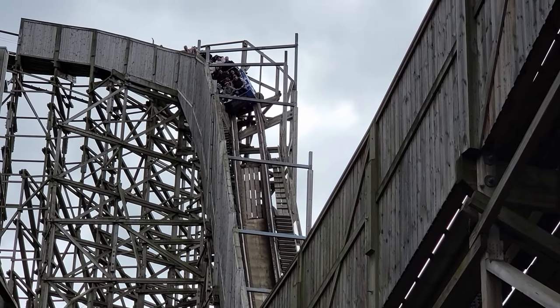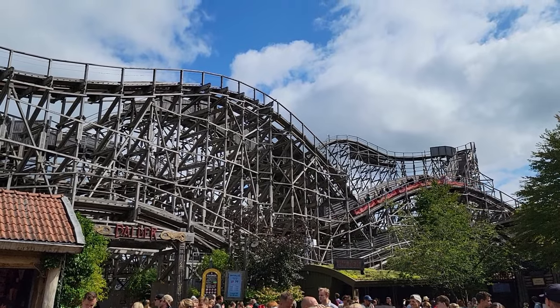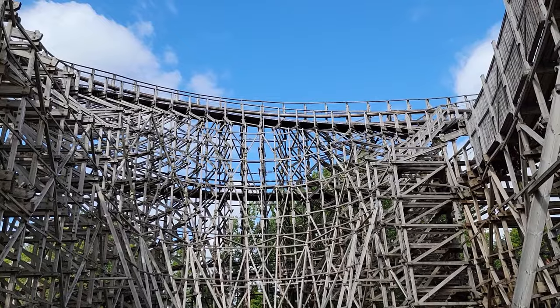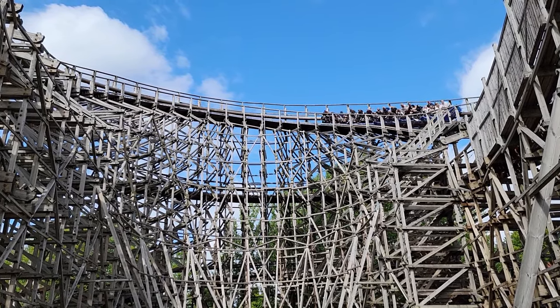Balder is the Intamin prefabricated wood coaster at Lisa Berry. This ride is chock full of ejector airtime. Few rides offer more of this type of airtime, but it also may be a bit too repetitive for its own good. I'll explain why in this review.